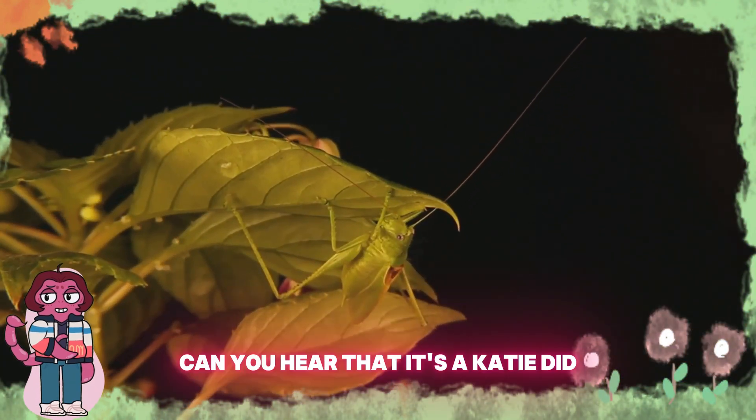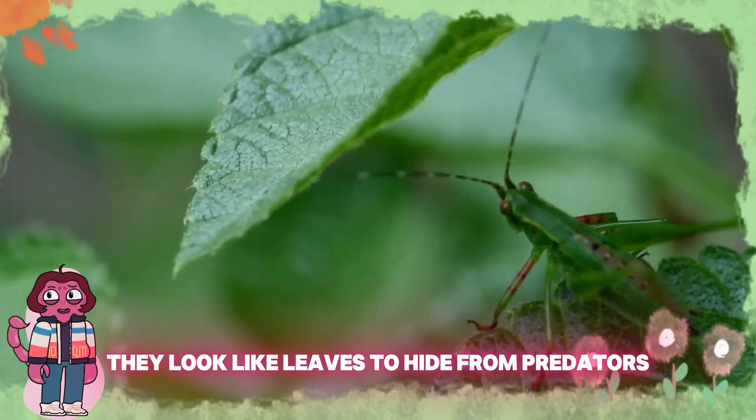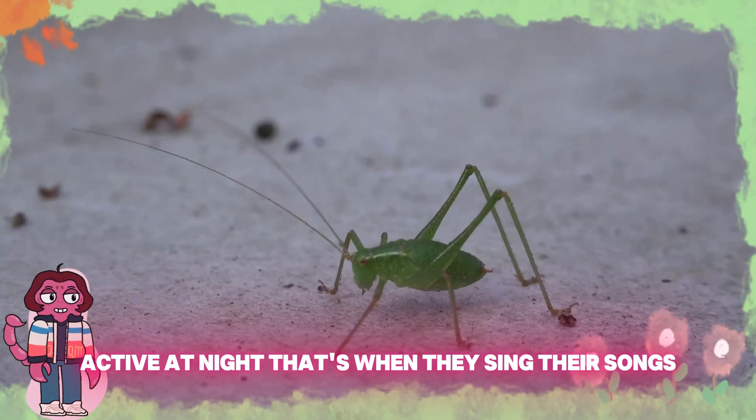Psst, psst. Can you hear that? It's a katydid. Katydids are masters of disguise — they look like leaves to hide from predators. K-A-T-Y-D-I-D, katydid. Katydids are nocturnal, active at night. That's when they sing their songs.